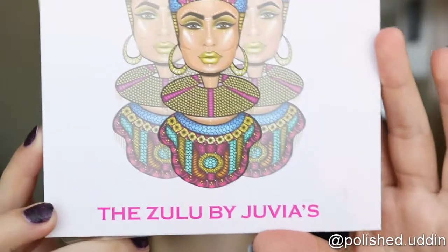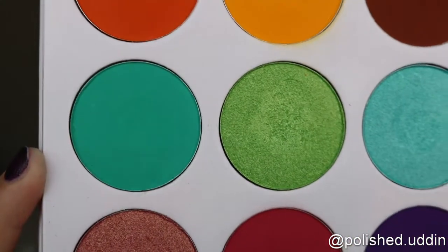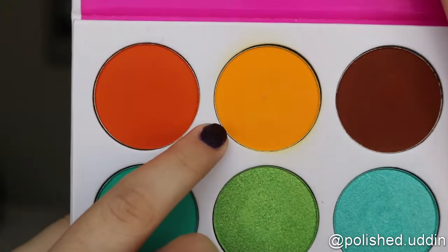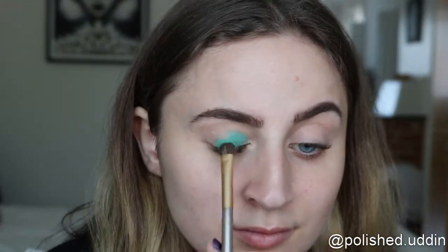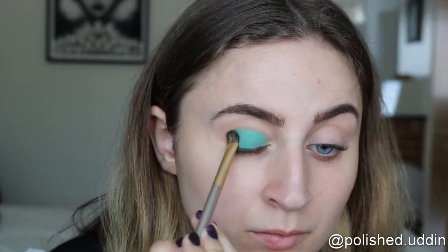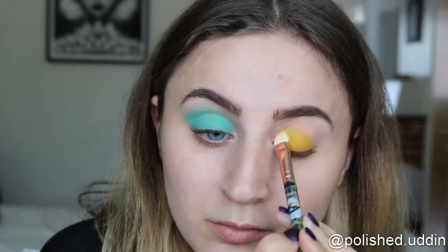The palette I will be starting out with today is the Zulu palette by Julia's Place. I will be using one color on my right eye and a different color on my left eye, putting it all over the lid. Next I'm going to grab a fluffier brush to blend it out a bit.